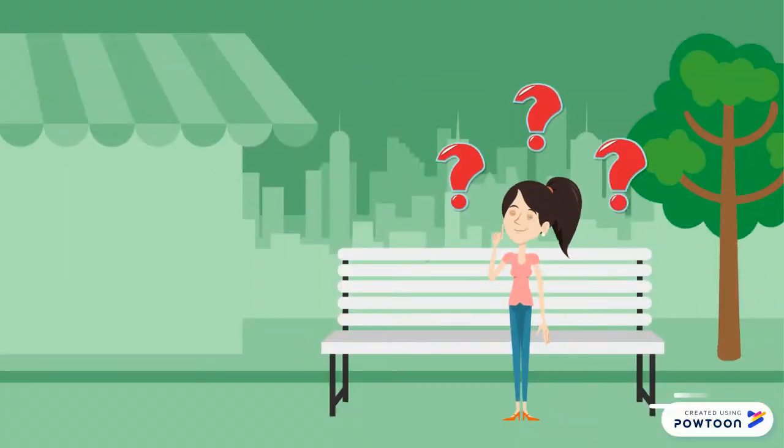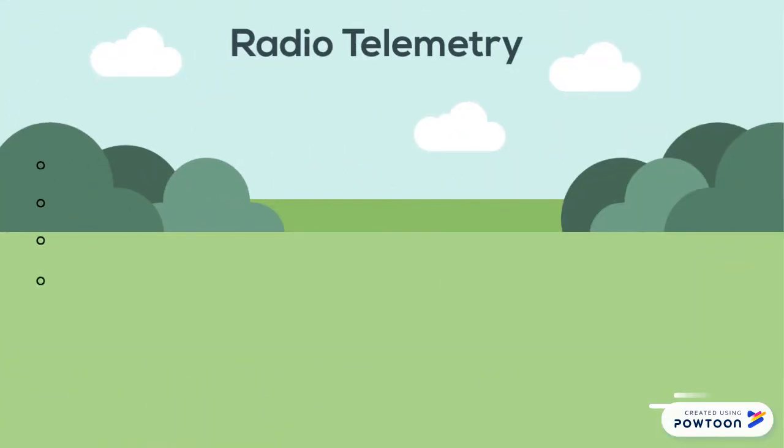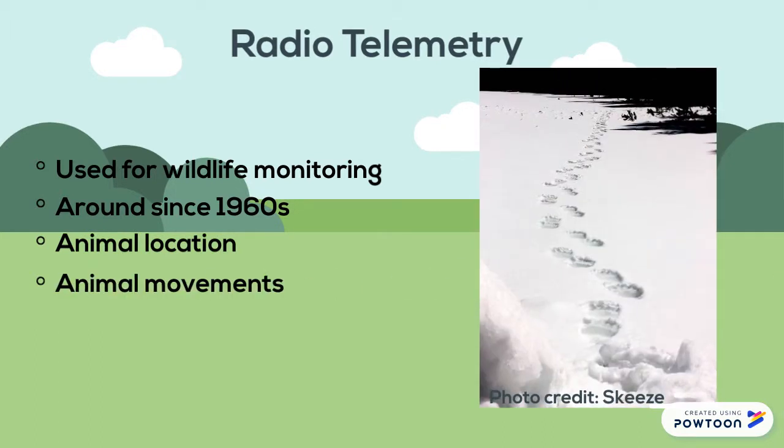You may be wondering: what is radiotelemetry and how does it help animals in the wild? According to Oxford University, radiotelemetry has been used for wildlife monitoring since the 1960s. Researchers use this technology to track animal locations as well as their movements.